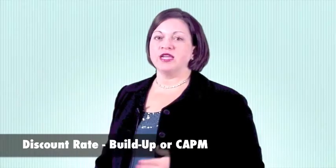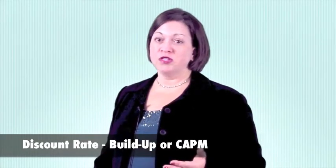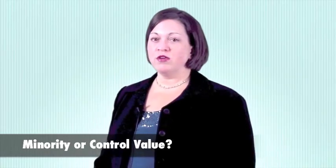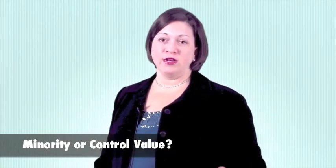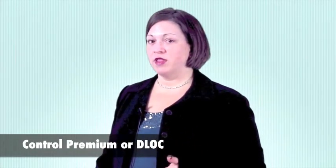The discount rate is derived from several methods, such as the build-up model or CAPM, for example. The business valuation expert will also have to take into consideration whether this is a control or minority interest, and make an adjustment with a control premium or a discount for lack of control.